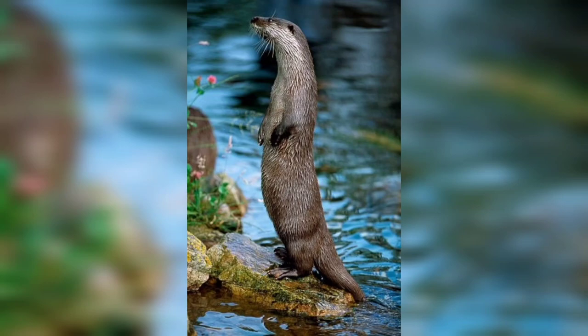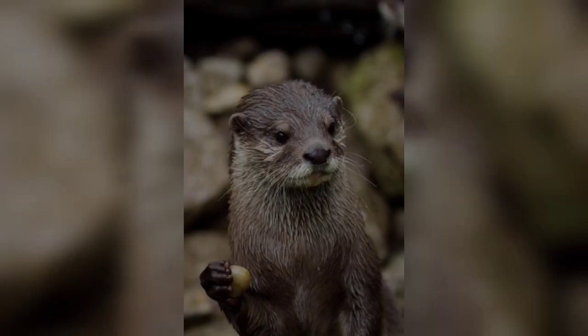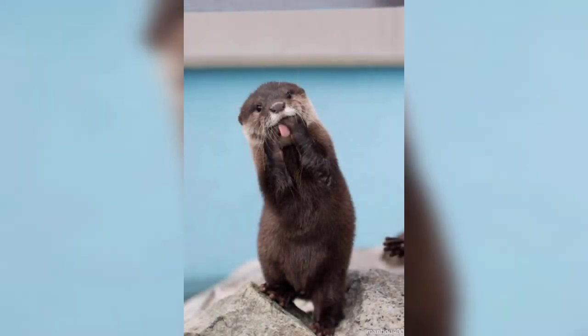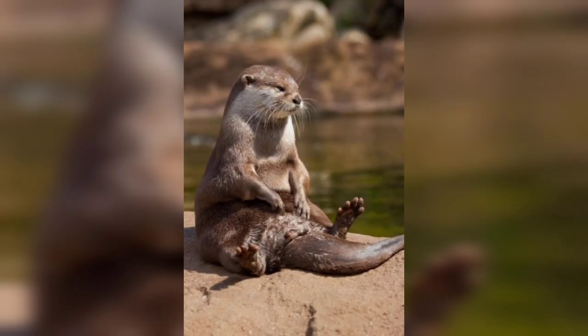Otters are amazing creatures found in many different parts of the world. They come in many different sizes and colors, and each type of otter has its own unique set of characteristics. Otters are very playful animals and are often seen frolicking in the water or playing with their food.